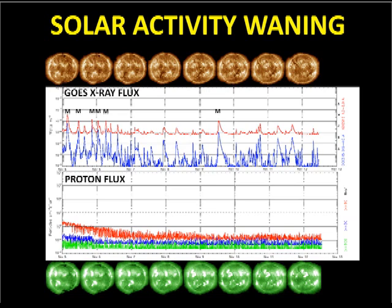Over the last week, activity has been declining. We started off the week with five M-flares, but have only had one M-flare in the last five days. You can also see that the X-ray background has been dropping steadily. You can see at the beginning of the plot that we were still recovering from the proton event from the X-flare a few days earlier.